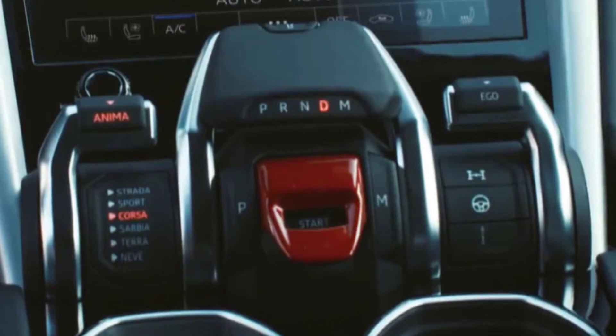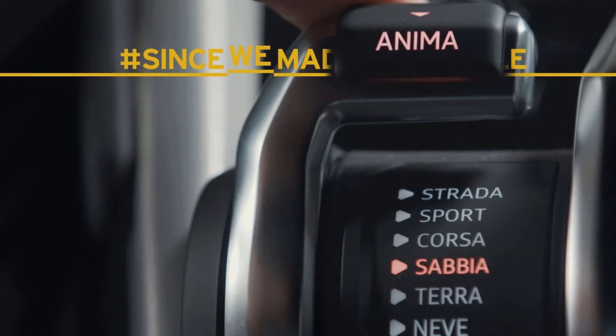The Urus also has six different drive modes — because two or three just isn't enough. Three are dedicated for off-road driving and three are dedicated for regular street driving. The driving modes are displayed in Italian, so in English terms the off-road settings include dirt, sand, and snow, and the everyday modes include street, sport, and track.